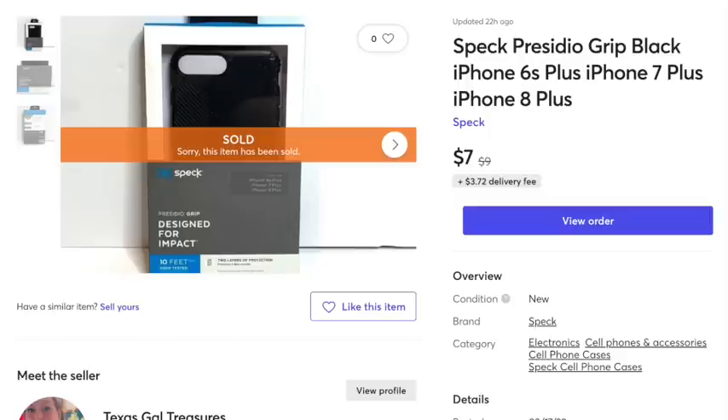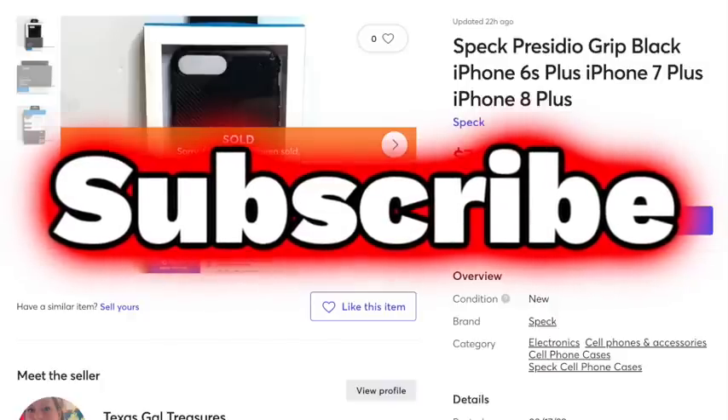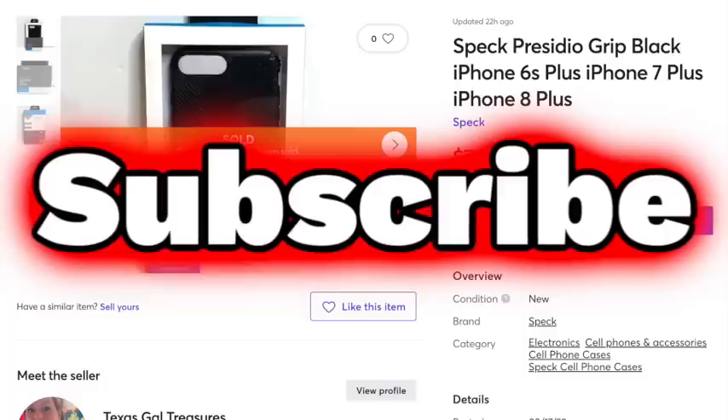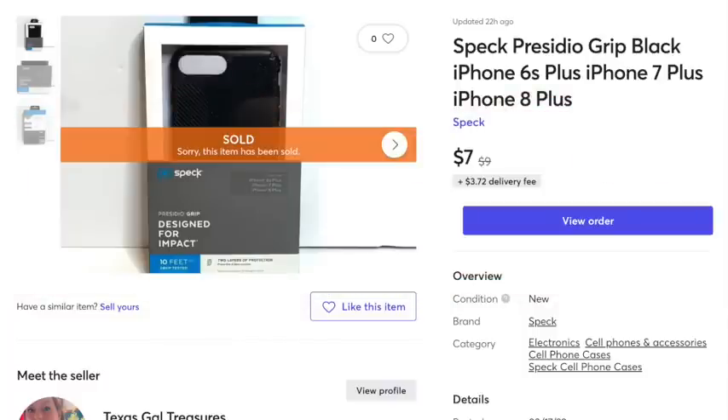I hope you enjoyed this video and got an idea of what kind of things have been selling for us. We are selling some things locally too that I maybe should start sharing as well. Go down there and hit that subscribe button, and I will see you on the next video. Bye everyone!